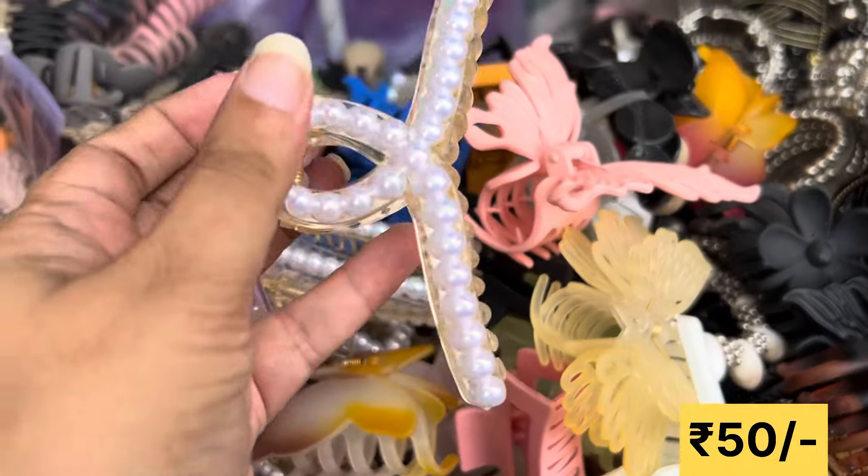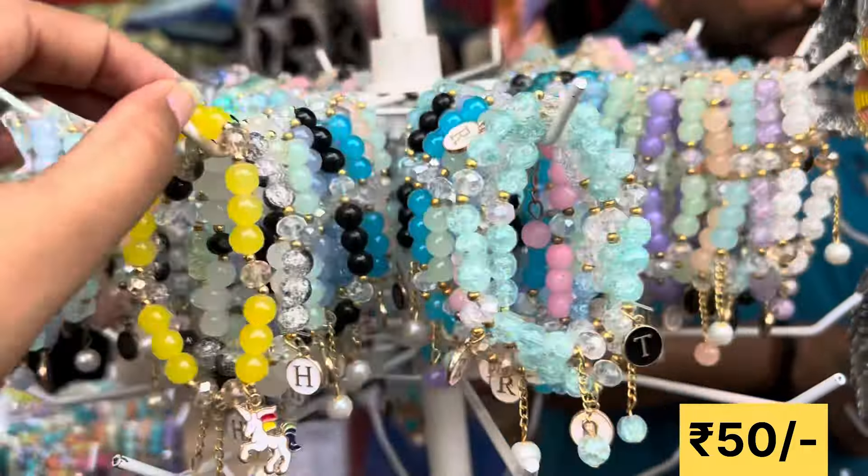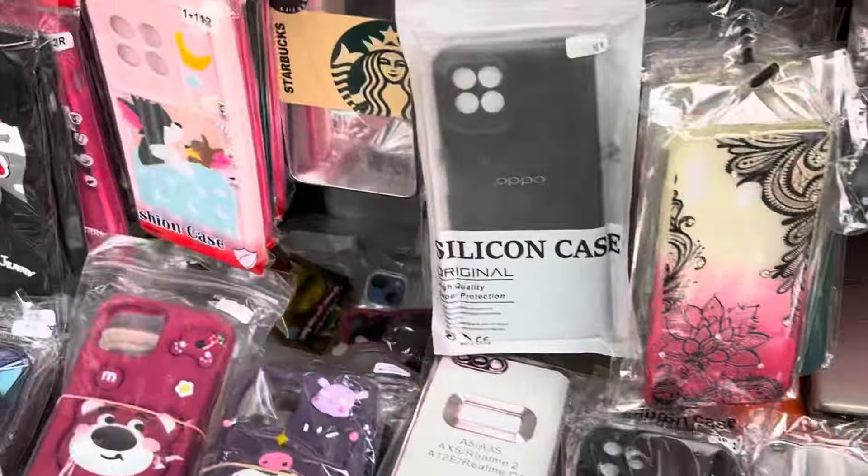You can see this type of variety of clatures which have been put in pearls. You can see bracelets at 50 rupees, which are very good.